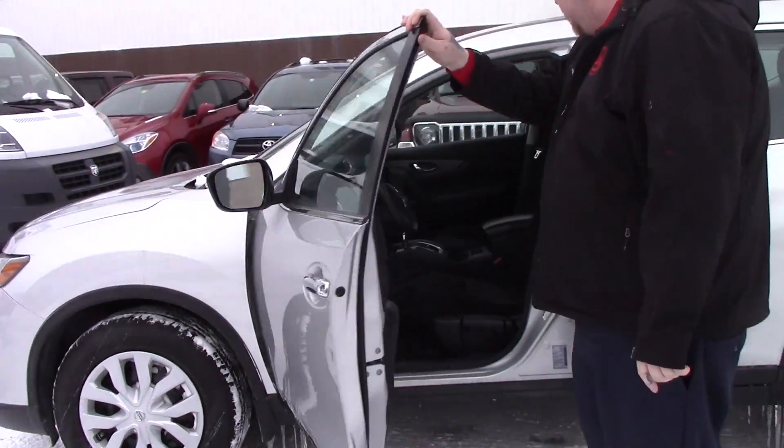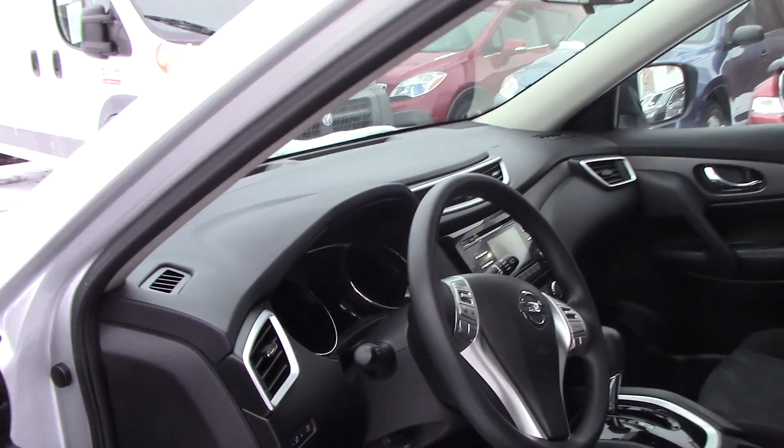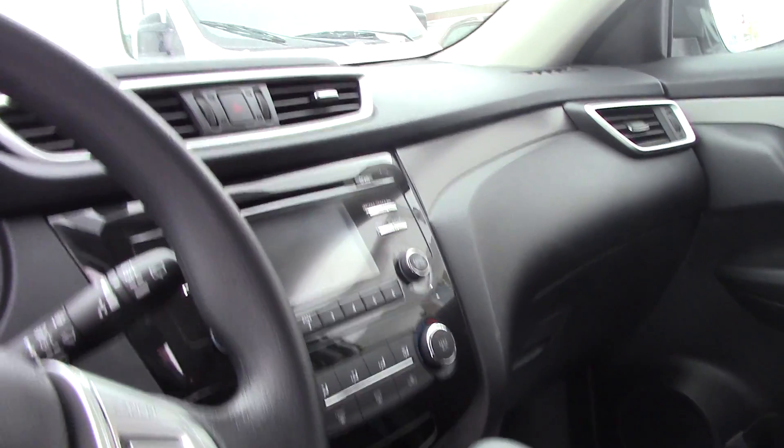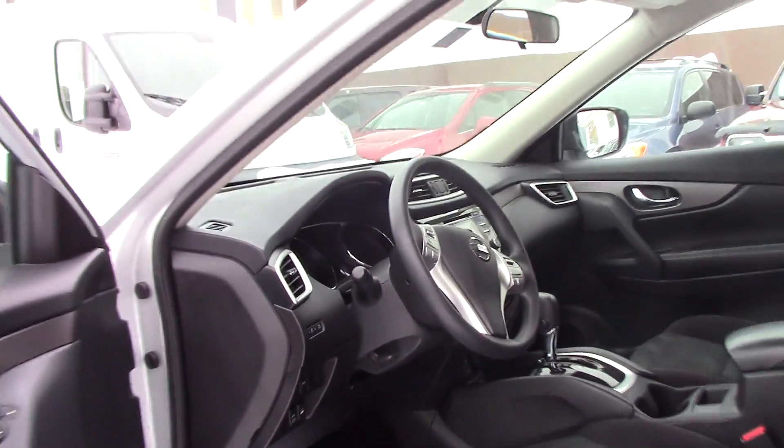Open up the inside so you can have a better look. It's got a nice clean black cloth interior. Got a standard AM, FM, CD player with auxiliary input. It's got power windows, power mirrors, power locks, and all your hands-free controls on the steering wheel.